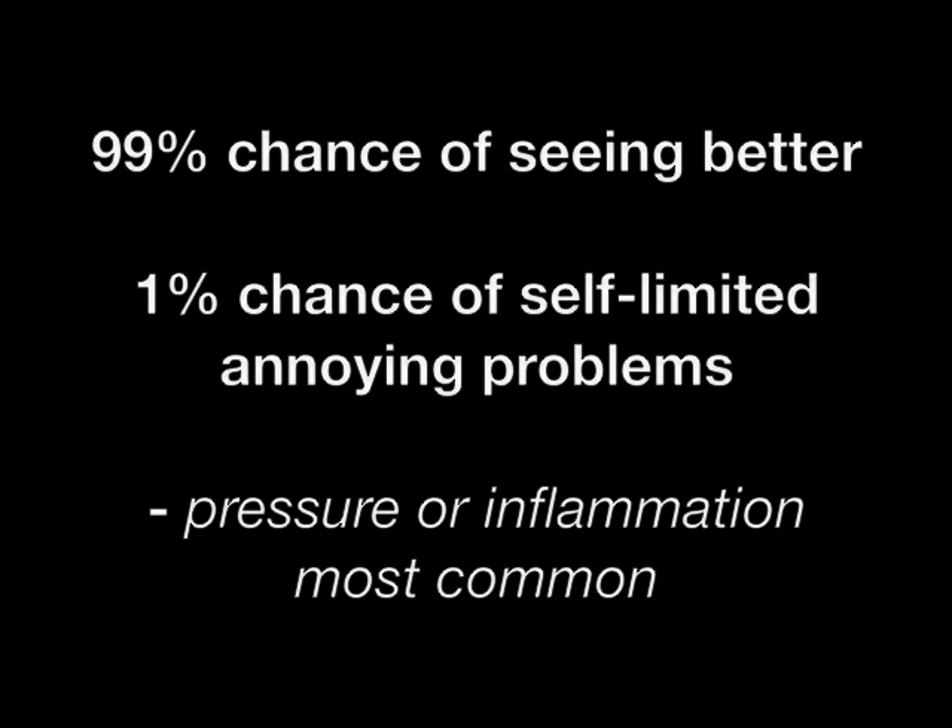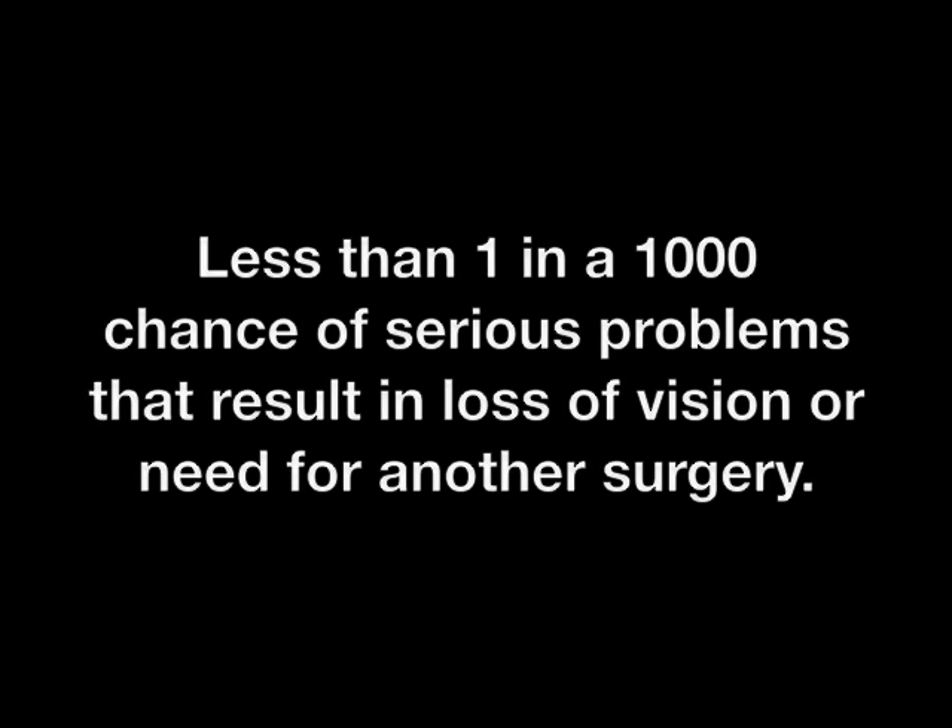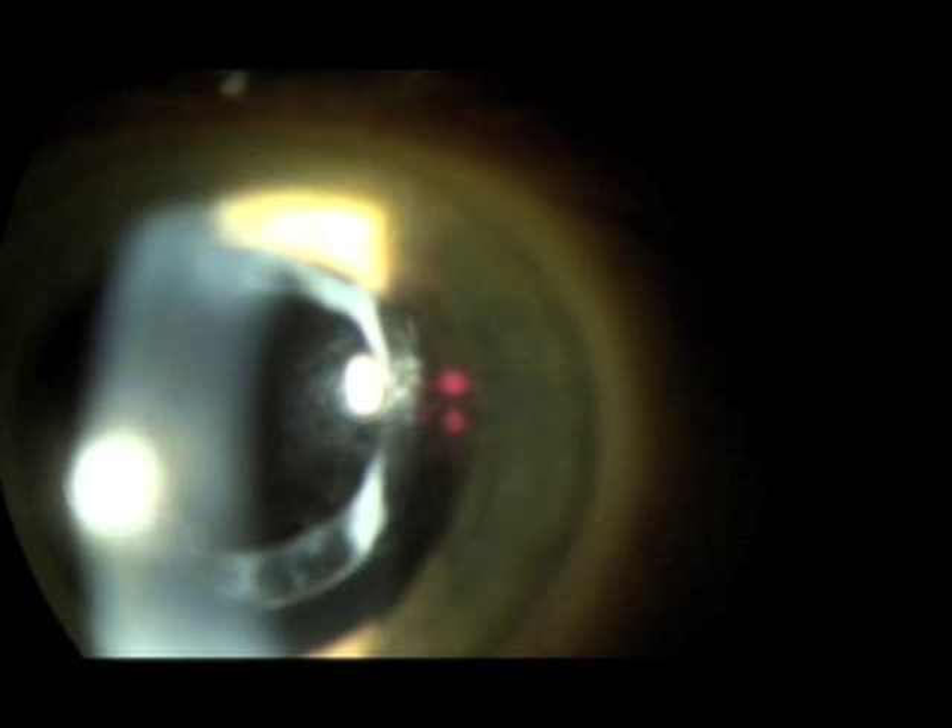The treatment is relatively quick, painless, and low risk in properly trained hands. There's about a 99% chance of seeing better in my hands, a 1% chance of annoying problems, and less than 1 in 1,000 chance of very serious problems that would require another surgery.